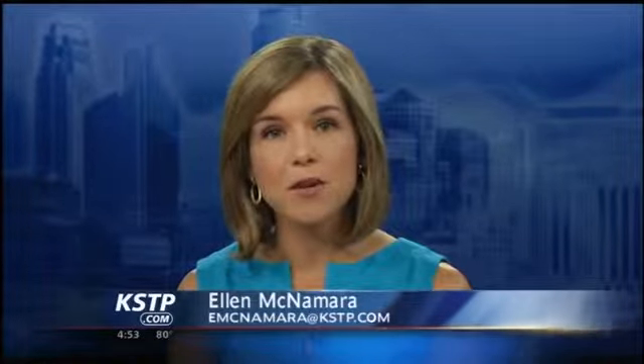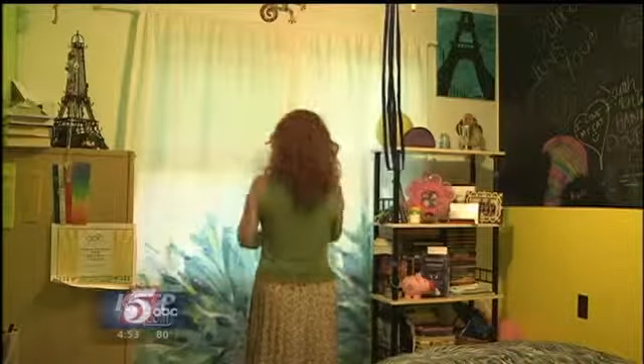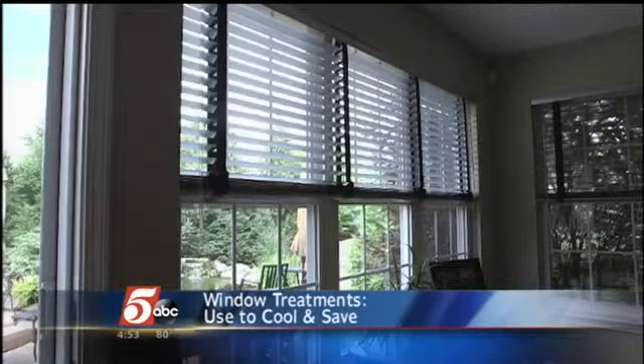Since we are right in the middle of summer, you want to keep your home cool. But besides blasting the A.C., another area to focus on: window treatments. Angie Hicks, founder of Angie's List, says window treatments not only bring a stylish touch to a room, but they can also block the sun as well.